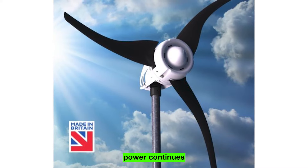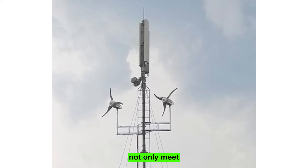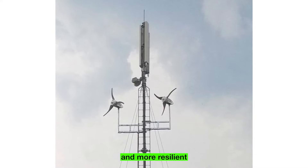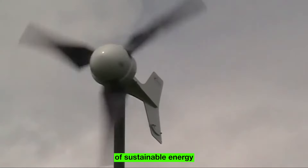Leading Edge Power continues to redefine the possibilities of power generation. Their small wind turbines, off-grid power systems, and natural gas solutions not only meet today's energy needs but also lay the groundwork for a greener and more resilient tomorrow. With a track record of success and a commitment to innovation, Leading Edge Power remains a beacon of sustainable energy solutions.